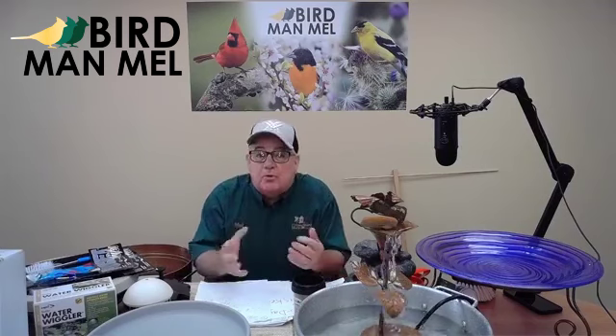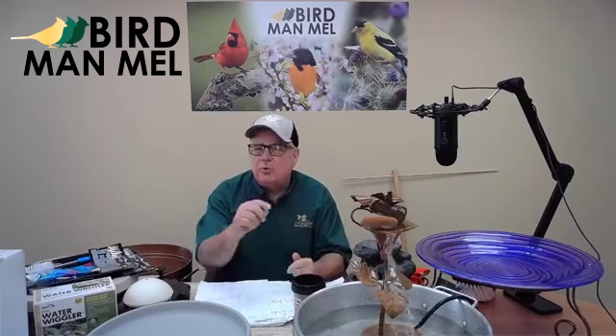Hi, I'm Birdman Mel. Good morning. Welcome to this great session we're going to have together talking about birds. We're going to talk about H2O — the secret weapon. Of course, I'm talking about water.